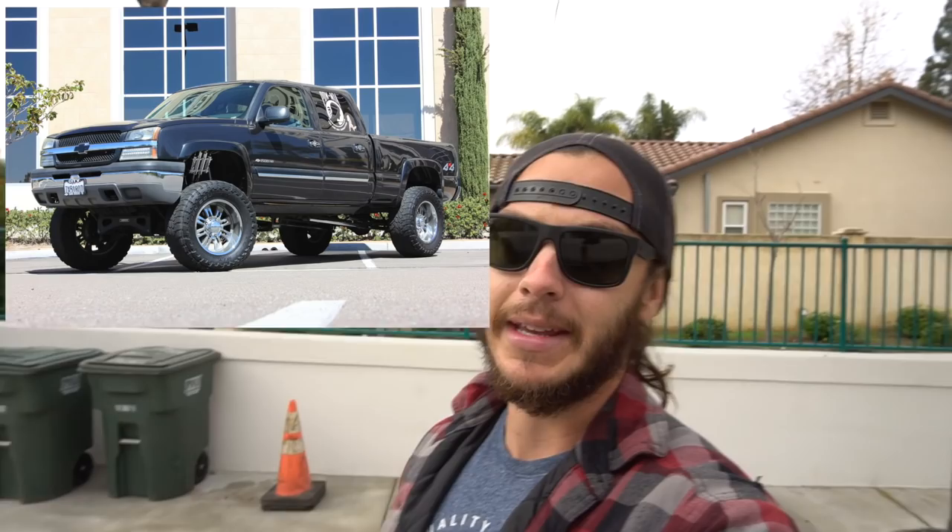A lot of people ask about the 1500 HD saying that's not a thing — it's either a 2500 HD, 3500 HD, or just a 1500. That's actually not true. For roughly 2003 to 2007 classic, Chevy actually made a 1500 HD truck. They also offered a 2500 non-HD, which is where things got weird. Basically a 1500 HD is on a 2500 frame with only a 6.0 gas option.